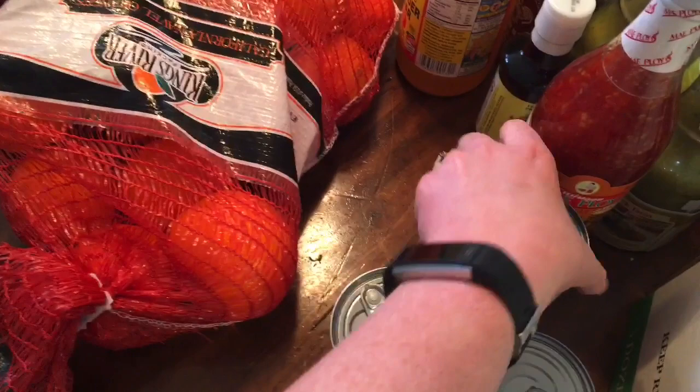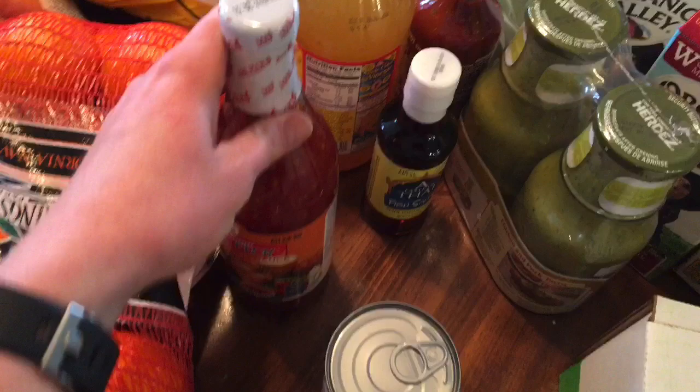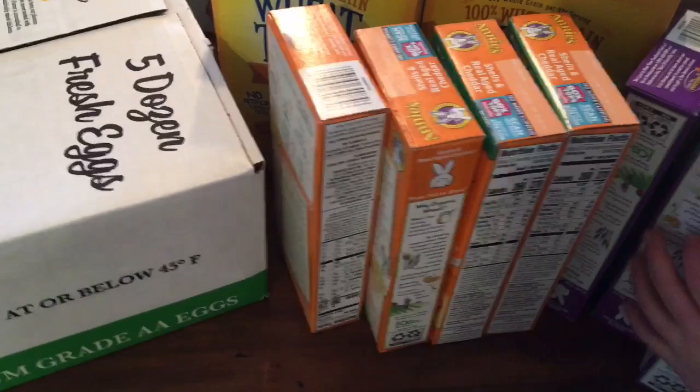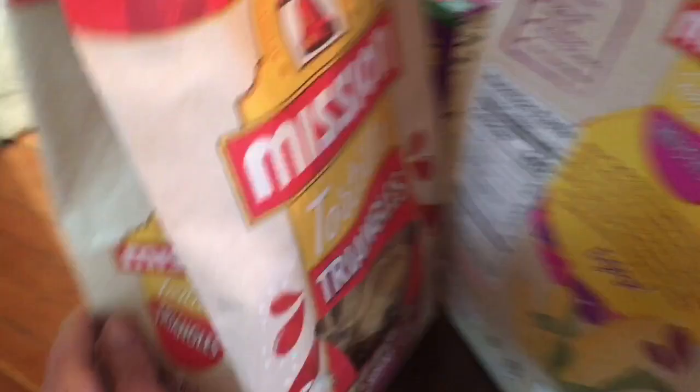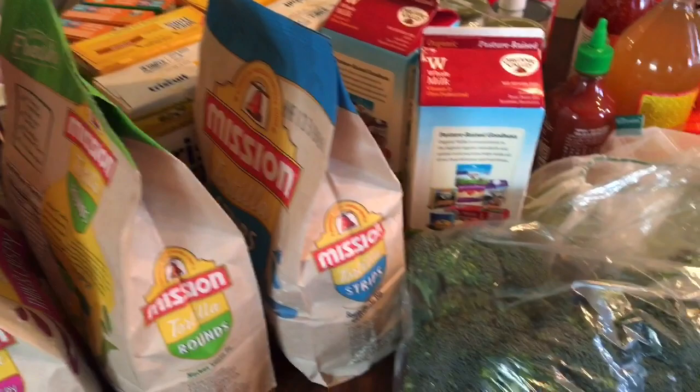For example, that Herdez salsa right there was only $2.48 for both jars. I do not always buy organic, and I do not always buy just conventional — I upgrade when I can. If a more organic or natural brand is on sale, like this macaroni and cheese, I'll get it for the kids for a special treat, probably when Nick and I go on date night. We always buy tortilla chips because we use those for a nachos lunch or to dip in a burrito bowl. I really stick to whole foods and upgrade when I can, depending on my budget and what the deals are that week.